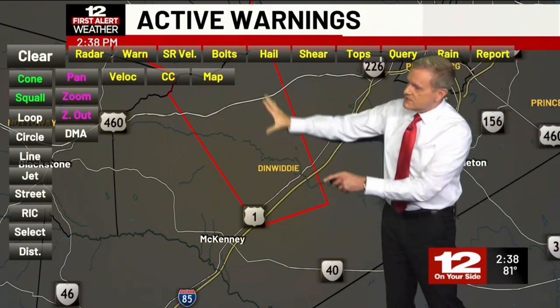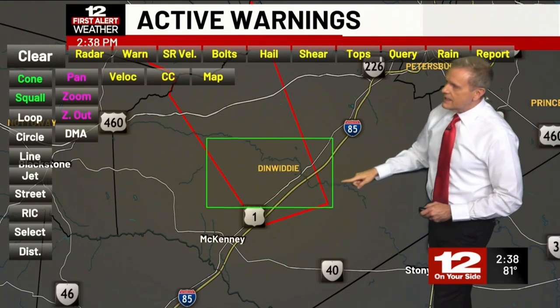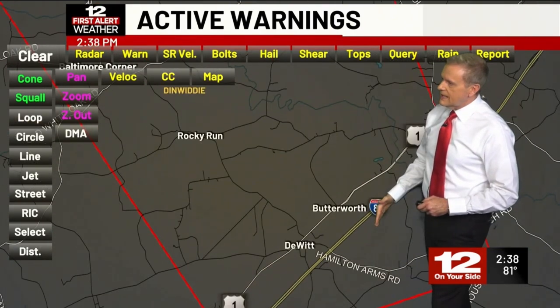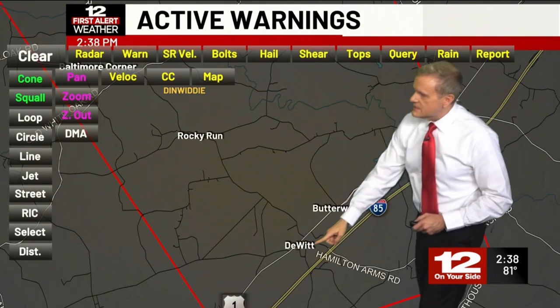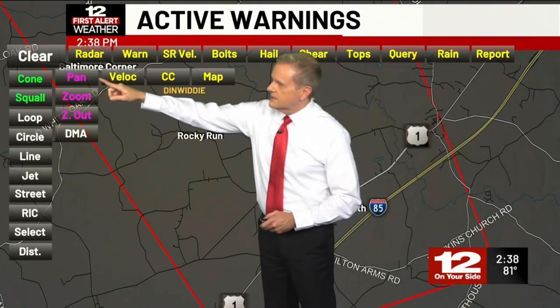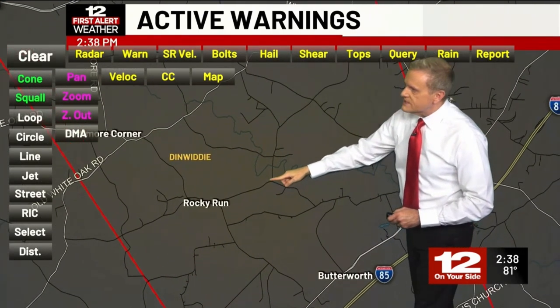This is where we're focused on the area most vulnerable to a possible tornado. I'll zoom in a little bit more so you can see where some of these highways and locations are. There's Route 85, Route 1, there's DeWitt and Butterworth, there's Rocky Run.